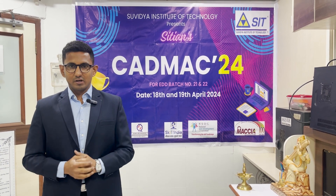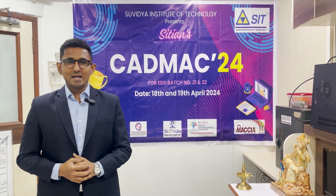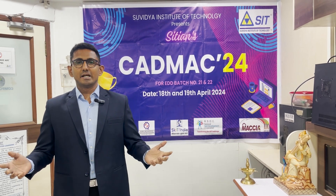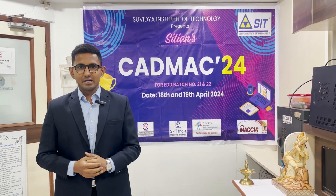And now, as we have covered the rules, let's get into the action and cheer our participants as they take on this exhilarating competition. CADMAC24.